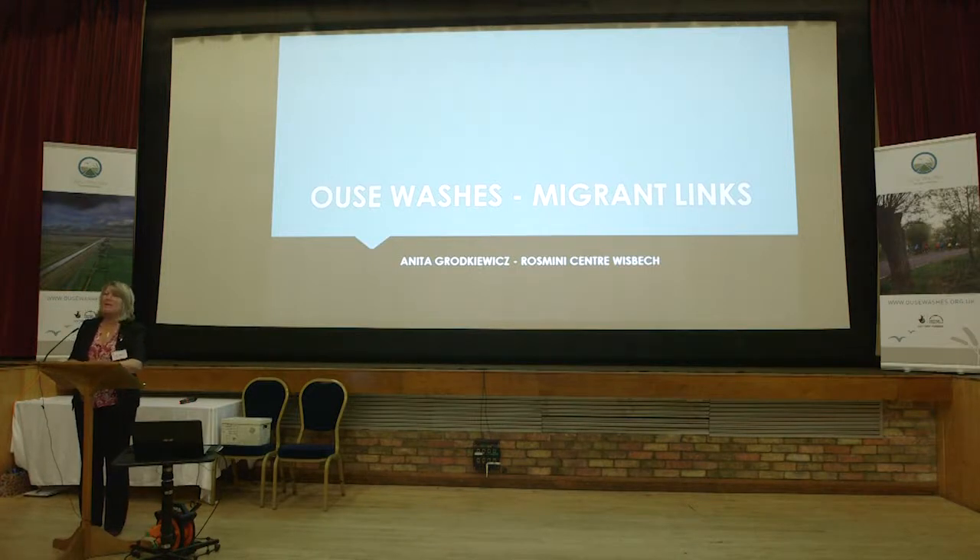It's nice to have been invited here today to give you an overview of our project. Just to give you a little bit of background, the Ouse Washes partnership had a very small project over a one-year period called Migrant Links. What we wanted to do is look at more than 400 years of history of people who've migrated to the Fens, but more importantly look at who's here now, because this is the heritage for the next 100 years.